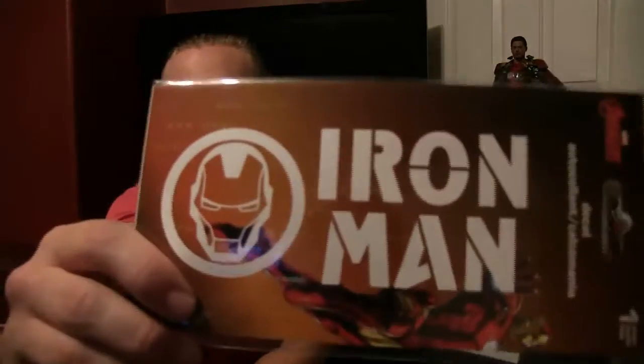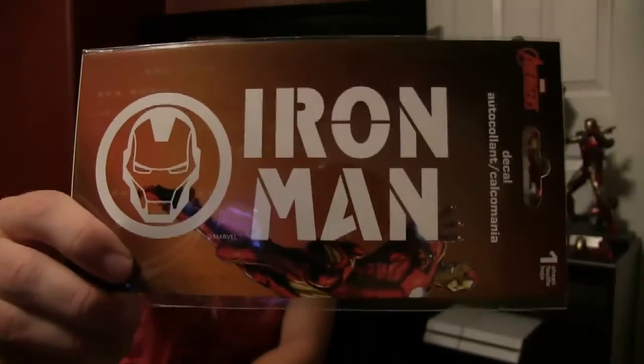Another cool car accessory I have here is the Iron Man decal, and it looks so cool. I can't wait to put this on my car — I'll probably show that on video or at least take a picture for my Instagram and Facebook. I'm curious if by law you're only allowed to put this on your back window. I'm pretty sure you can't put it on any other window, which, you know, that sucks.